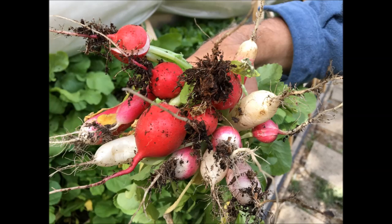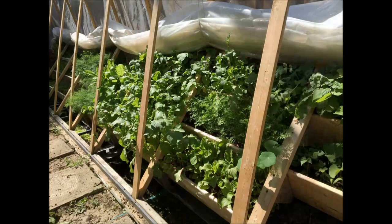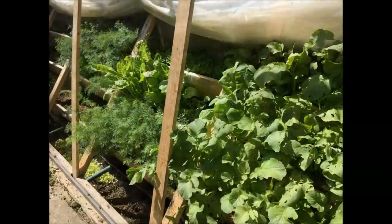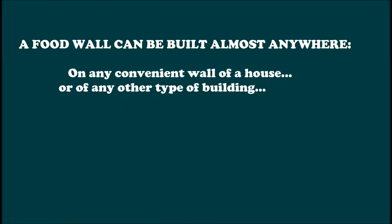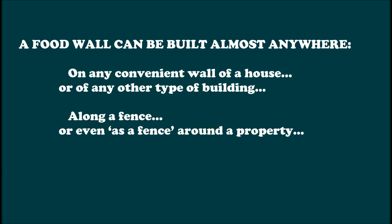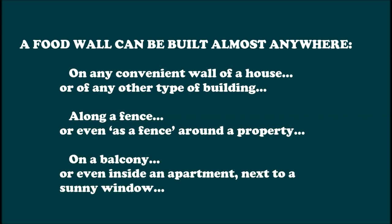As you can see, such a thermally efficient food wall is not a complex structure. And I would dare to say that with a few modifications, it can be practically built anywhere needed — on any convenient wall of a house or on any other type of building, a longer fence, or even as a fence around the property, on a balcony, or even inside an apartment next to a sunny window.